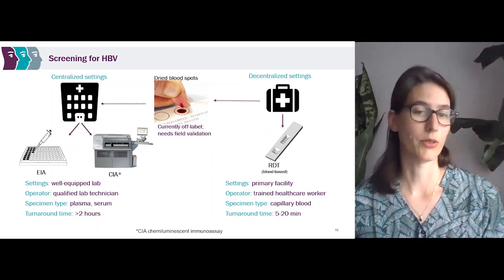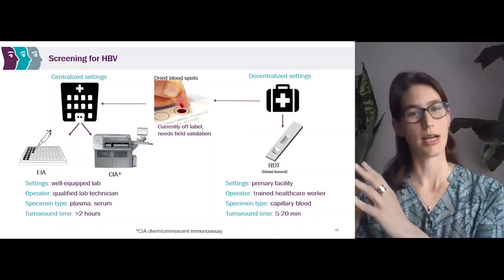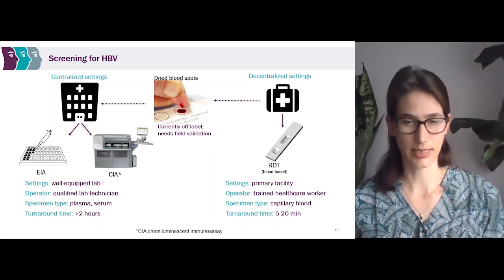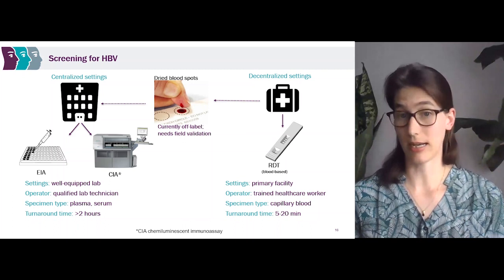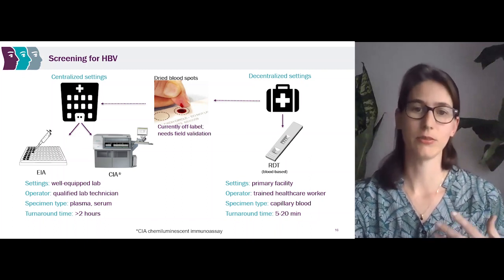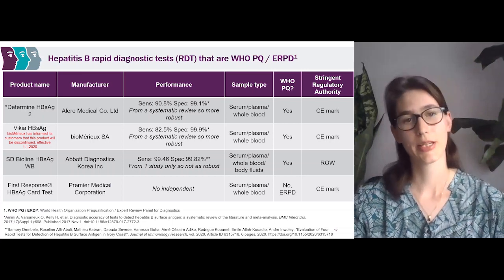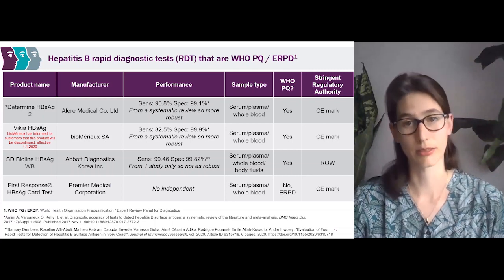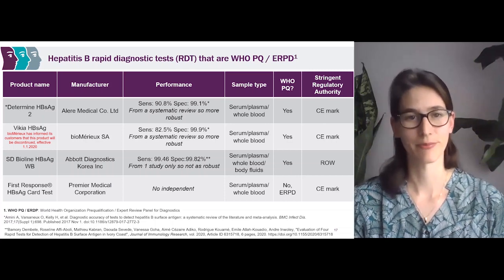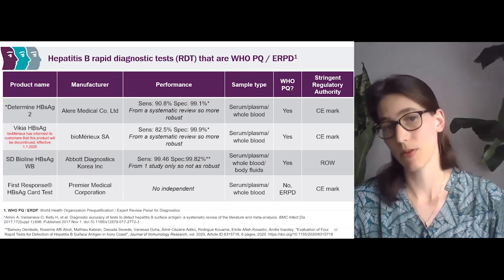Currently, DBS for hepatitis B is what we call off-label — meaning manufacturers have not provided a protocol for collecting dried blood spots for use on their large machines. We would need to understand if manufacturers would provide those instructions and how well testing outcomes hold after following such a protocol. To talk about some hepatitis B rapid diagnostic tests that are WHO pre-qualified or on the Global Fund Expert Review Panel for Diagnostics (ERPD): here we see the product name, manufacturer, performance, sample type, WHO pre-qualification status, and which stringent regulatory authority it may have.